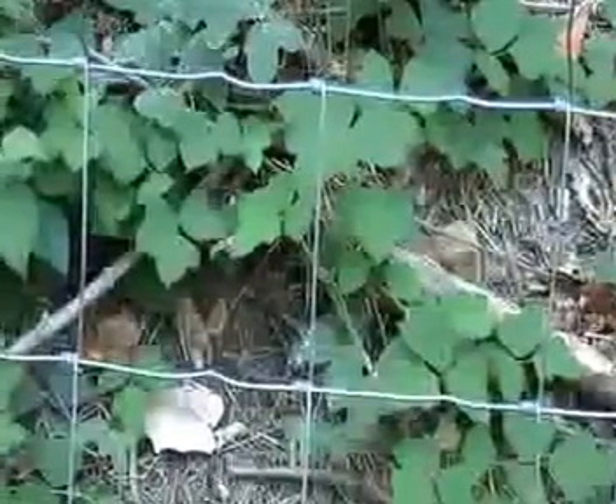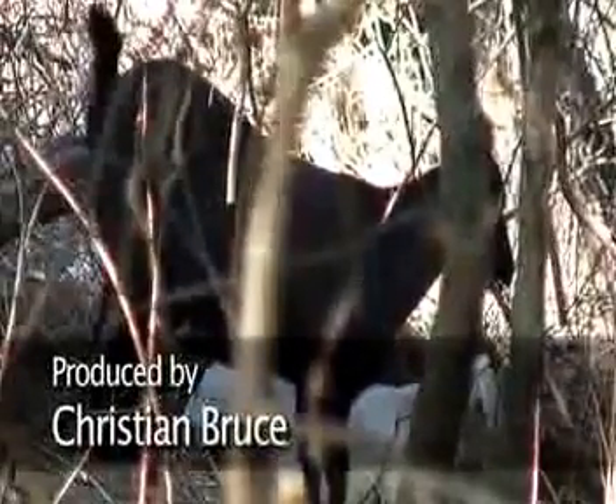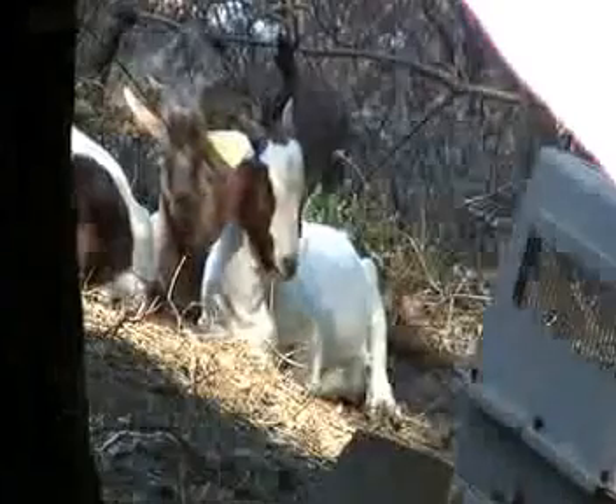Kudzu leaves are 21% protein. The vines and everything are about 8% protein. That's like a smorgasbord to a goat up there — they're in hog heaven.